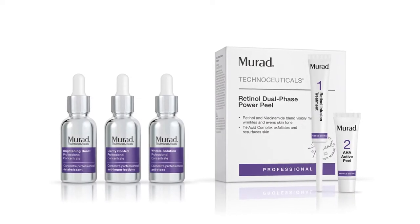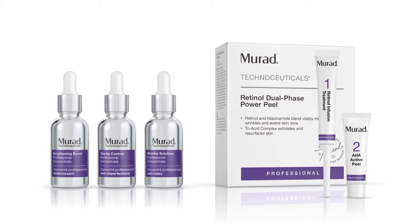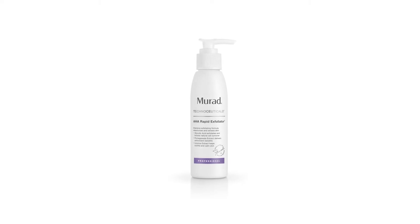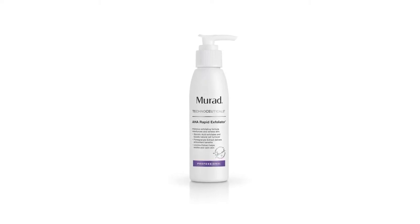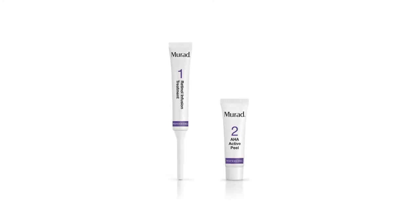These retail and professional products have been developed exclusively for professional skin centers like yours. TechnoCeuticals will allow three levels of resurfacing: Level 1 AHA Rapid Exfoliator, Level 2 IP5, and Level 3 Retinol Dual Phase Power Peel.